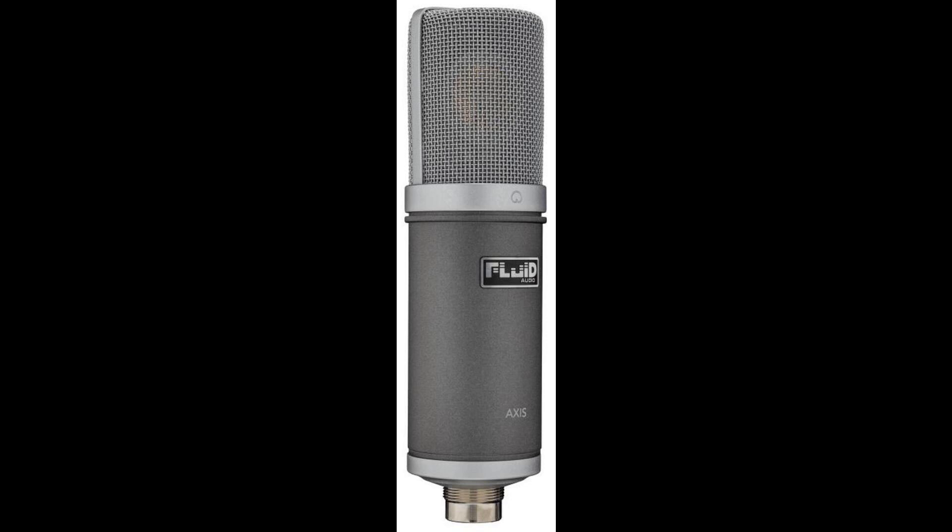Max Acoustic SPL: 136dB SPL at 1kHz, 1% THD into 1kΩ load. Signal to Noise Ratio, A-Weighted, at 94dB: 77dB. Maximum Output: +11dB at 1kHz, 1% THD into 1kΩ load. Connector: 3-Pin Gold-Plated XLR Female. Power Requirement: 48V ±4V Phantom Power Supply.